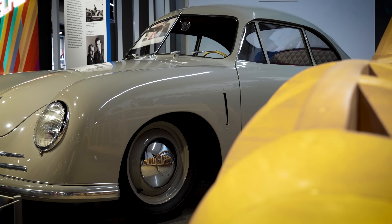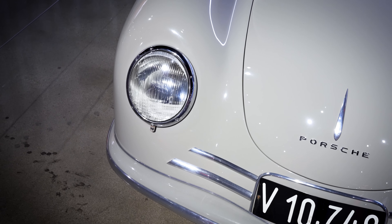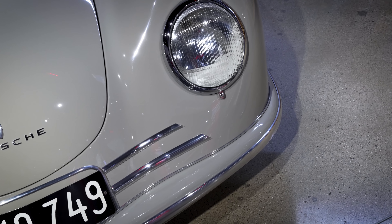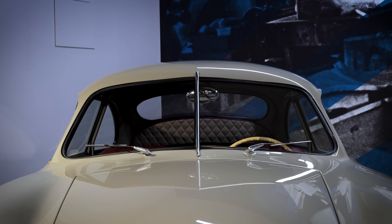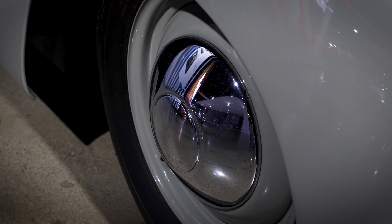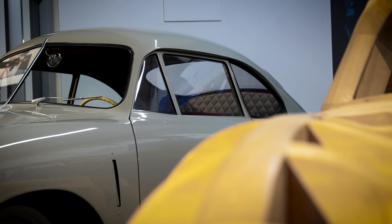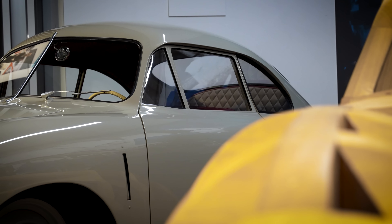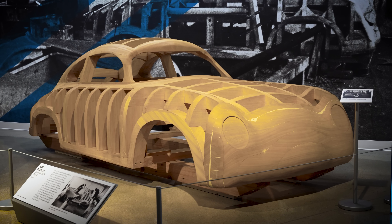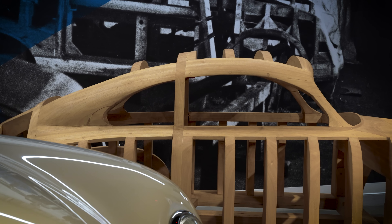Here we have a 1949 Porsche 356, also known as a Gmünd Coupe. For the first two years of Porsche's existence, they had a small factory in a sawmill in Gmünd, Austria, where they built the first 52 Porsches — of which this is one. These are called the Gmünd Coupes. They have a 40-horsepower flat-four engine derived from the Volkswagen Beetle motor, and they're all hand-built with an aluminum body shaped by hand on wooden forms.